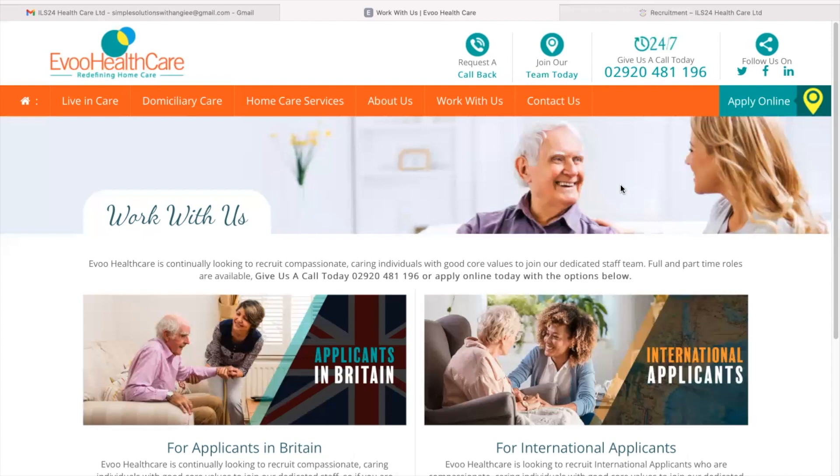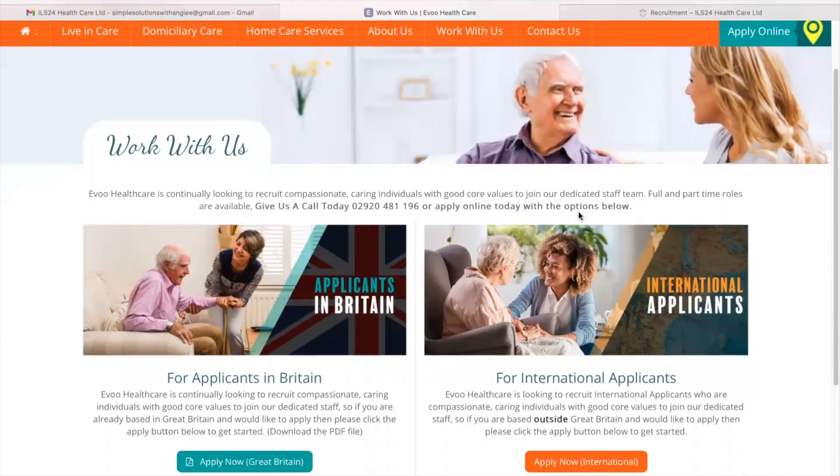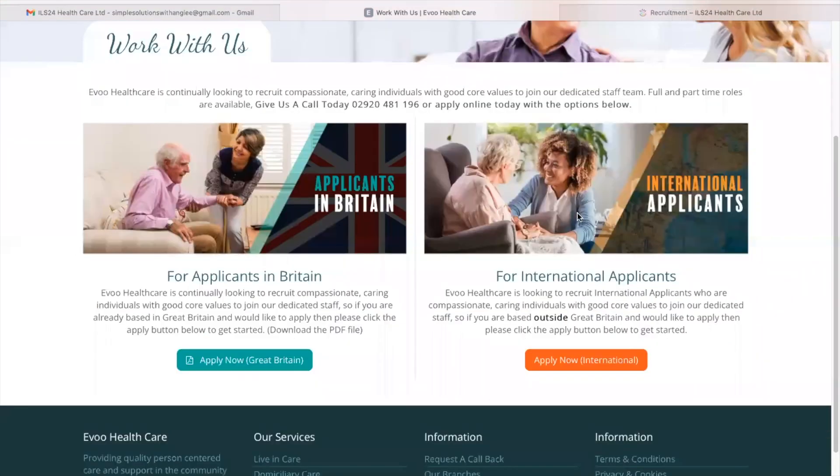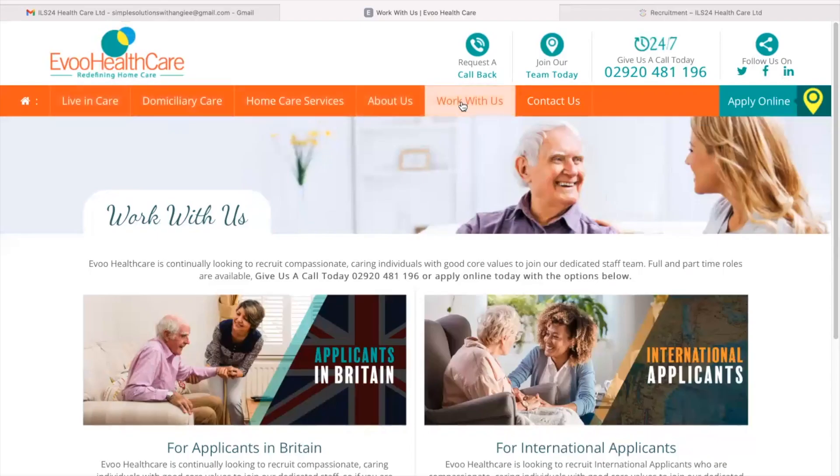The first company is called Evo Healthcare. As always, guys, do your due diligence. Make sure you do your own research. Open all these tabs, read and understand before you start with the application process.